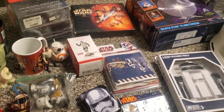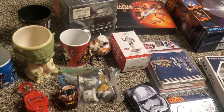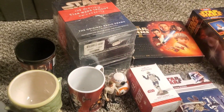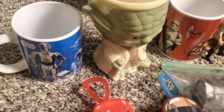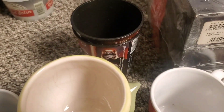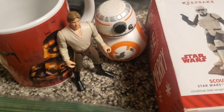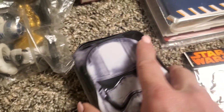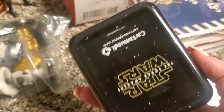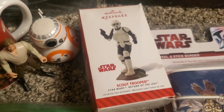We're going to start with the Star Wars clip here. I'm probably going to put a box together of a bunch of the stuff, and then maybe some of the videos we'll do separate. But we have some of these vintage Star Wars mugs, some cups, some different little gadgets. I did see these two figures and I'm going to look those up. This was actually a deck of cards in here. Pretty cool. And then we have a Scout Trooper ornament.